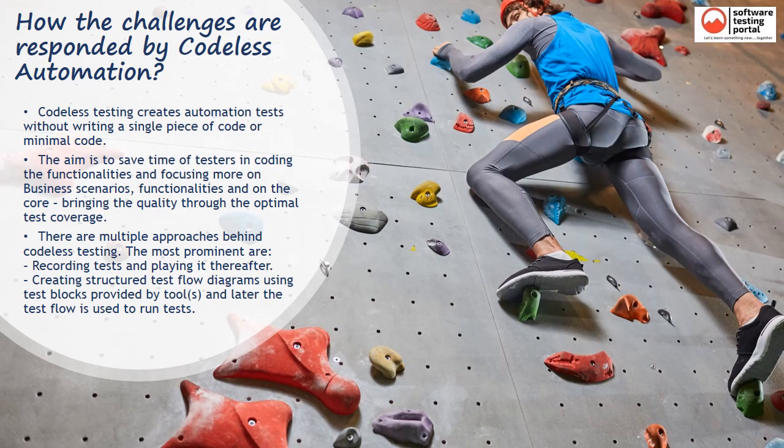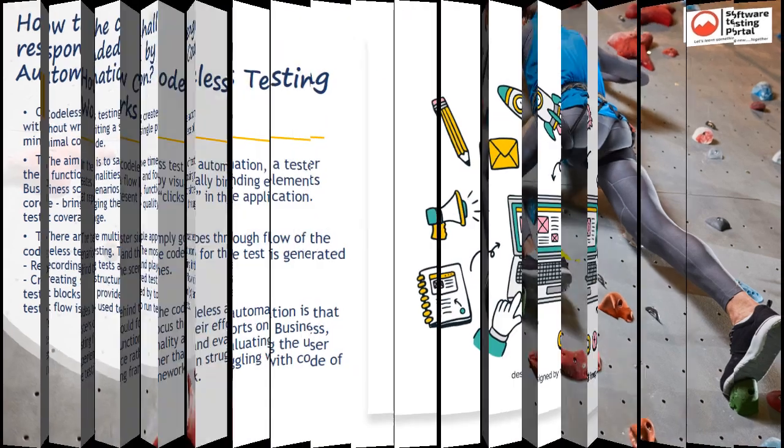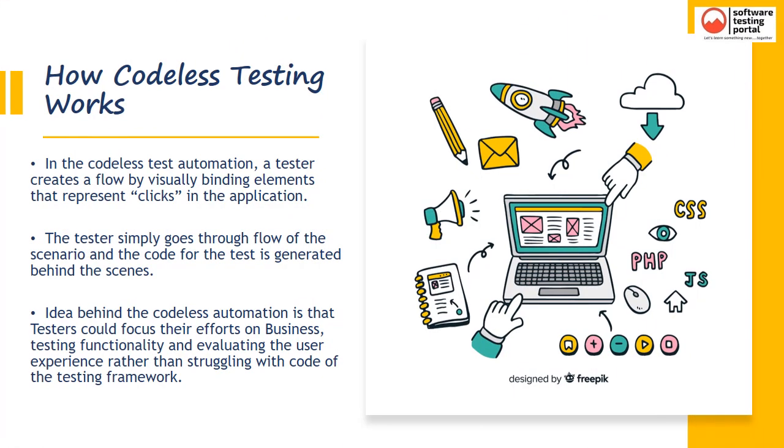So let's answer a logical question: how are the challenges responded to by Codeless Automation? Codeless testing creates automation tests without writing a single piece of code, or with minimal code. The aim is to save testers' time in coding functionalities and to focus more on business scenarios, functionalities, and optimal test coverage. In Codeless Test Automation, a tester creates a flow by visually binding elements that represent clicks in the application. The tester simply goes through the flow of the scenario and the code for the test is generated behind the scenes. The idea is that testers can focus their efforts on business testing functionality and evaluating the user experience rather than struggling with the code of the testing framework.